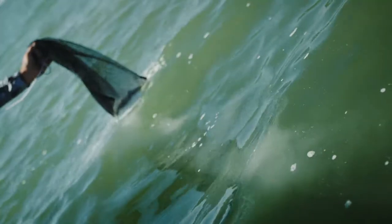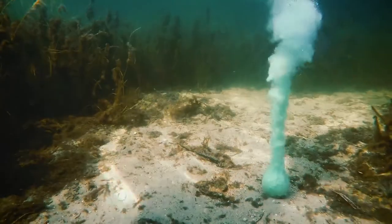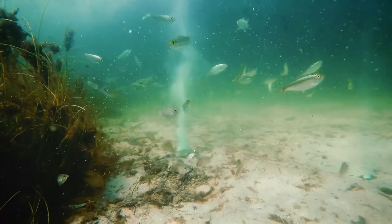100% pure menhaden oil leaves an irresistible slick on the water surface, and a larger format sinks quickly to maximize the attention of saltwater species.